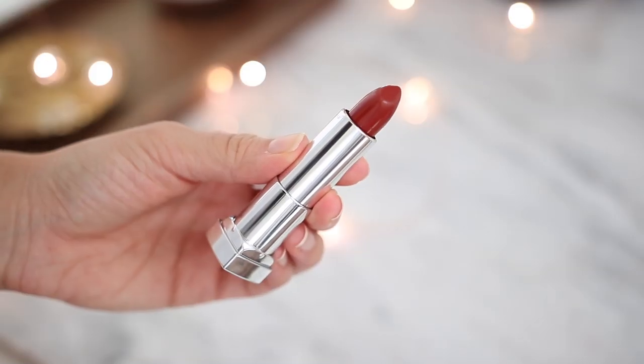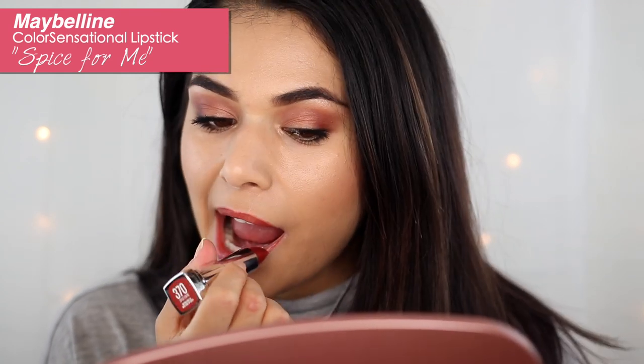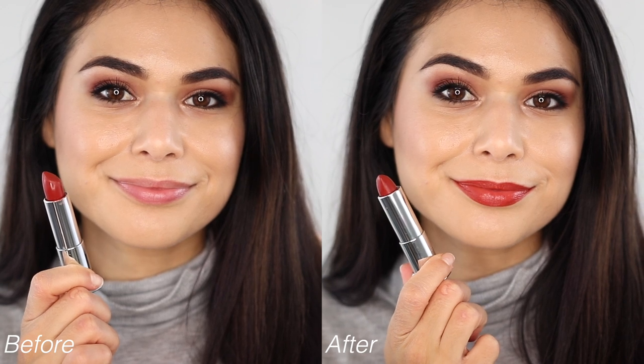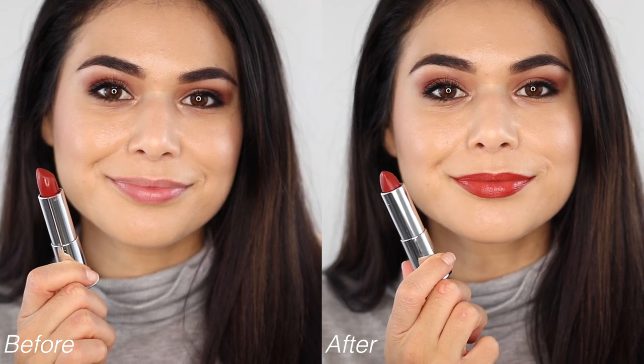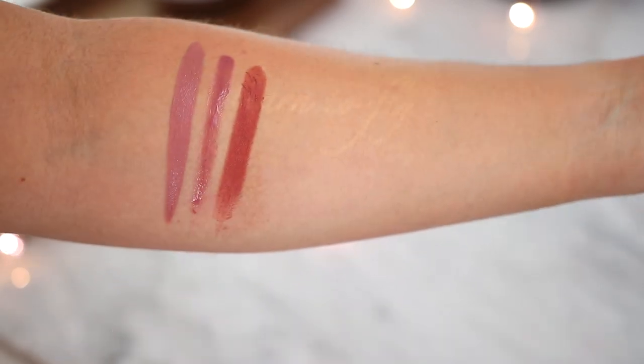Next up we have a bullet lipstick that is a classic at the drugstore — the Maybelline Color Sensational Lipstick in the shade Spice for Me, which is a very wearable burnt orange. This shade is like the epitome of fall in my opinion; it reminds me of the fall foliage you see outside. But because it's a little muted it's not a full-on orange, so I find it pairs with a lot of different looks without overpowering the face. It's not completely transfer proof but it does last a good while.